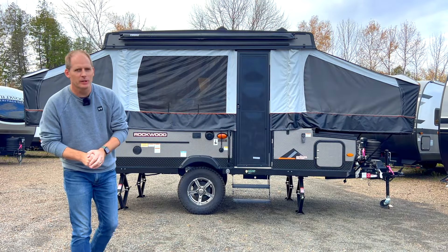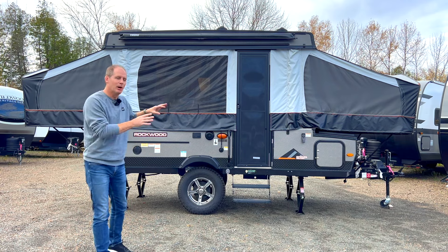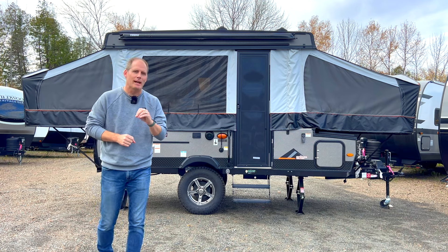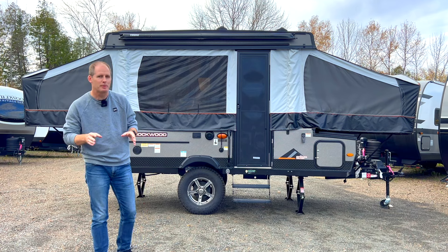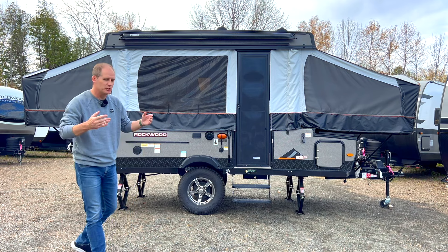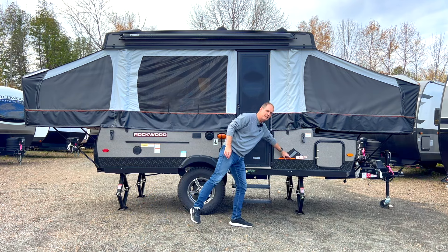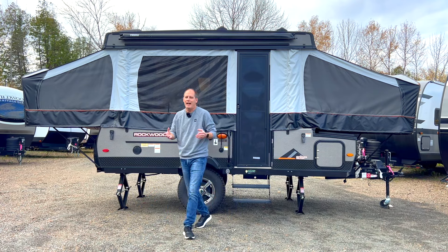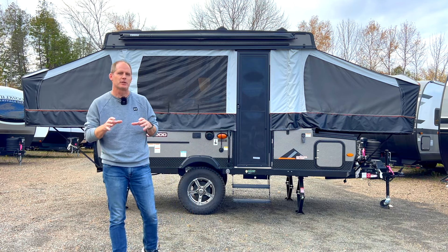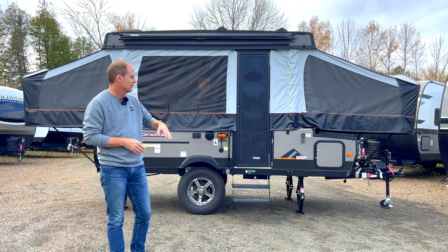Hey everybody, it's Peter and in this video we're going to talk about why the modern tent trailer — and it really matters that it's a modern tent trailer — is still probably the best small and lightweight trailer for most people here in 2023 heading into 2024. To do that, we're going to talk about the Rockwood 1910 ESP. ESP stands for Extreme Sports Package, and this is the package I would recommend for most of you looking at that adventure sports type lightweight trailer.